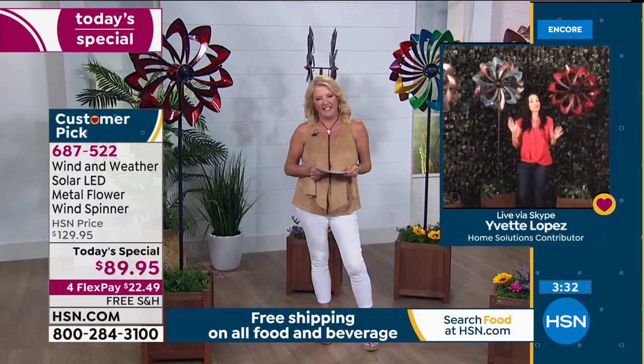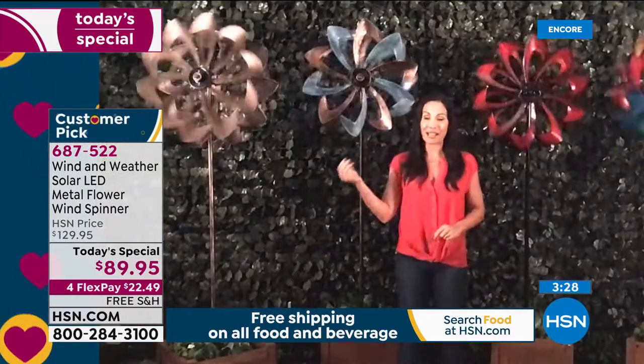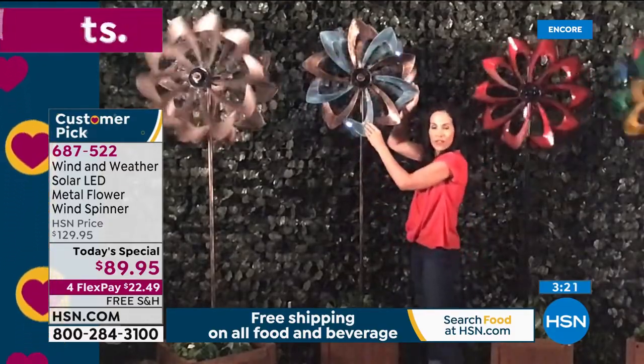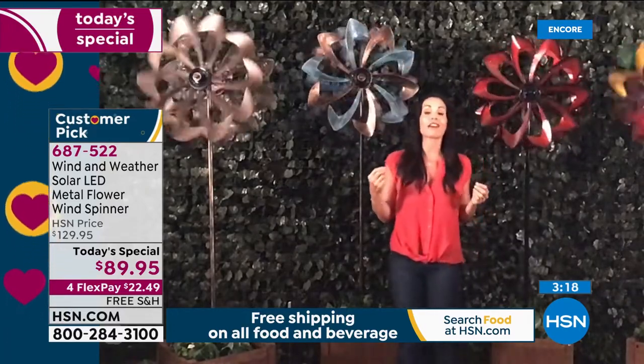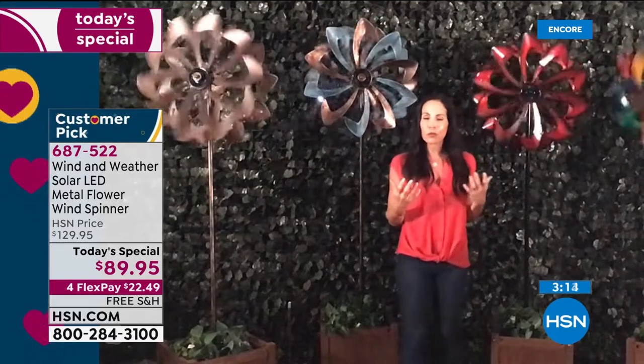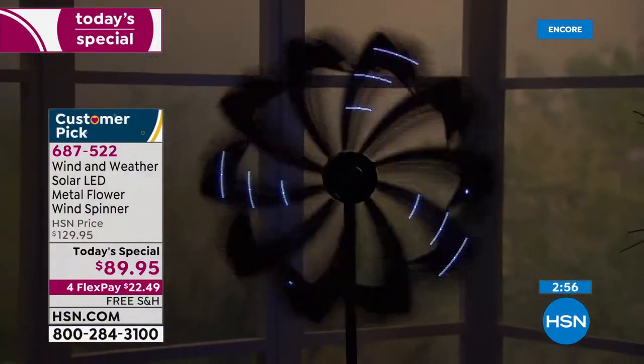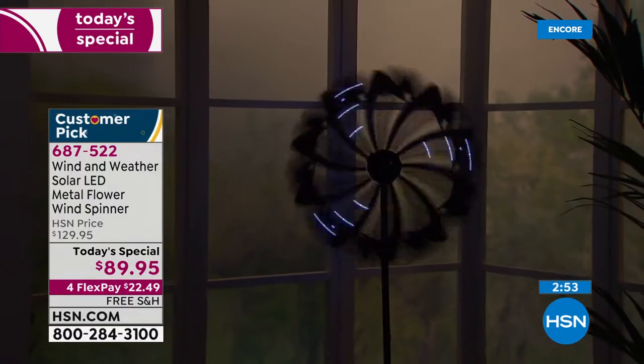These are all metal — no plastic — and powder coated. Each one has an oxidized look with a little black in it that adds depth. These look like you got them at an upscale art show — you won't find these at your local home improvement store. Yvette shares that with a full house, her husband being a first responder on the fire department, going outside has become a real break. Watching these spinners spin is mentally engaging — it gives you a mental break and takes you away from everything.